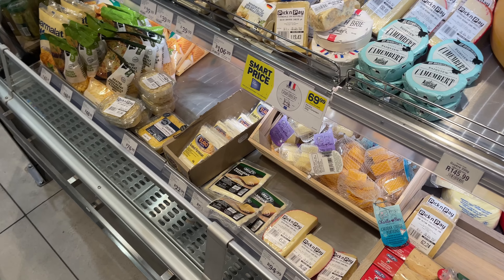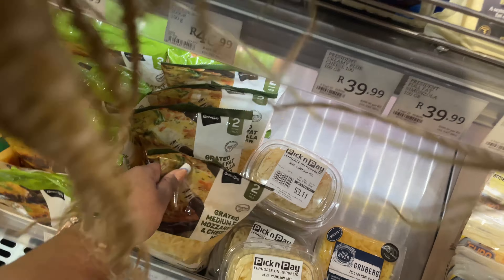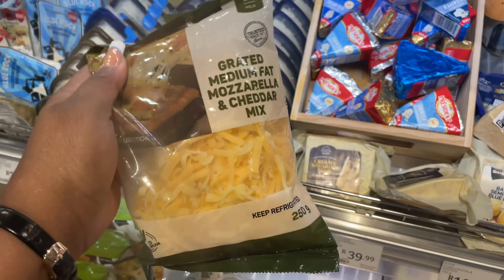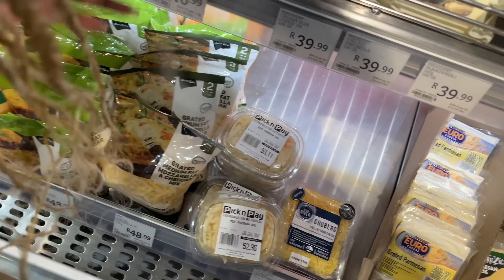I'm actually looking for mozzarella — just the mozzarella cheese. This is all they have. Just this cheese.